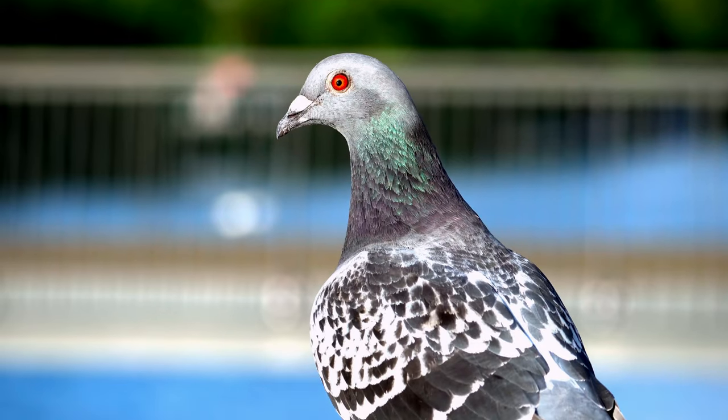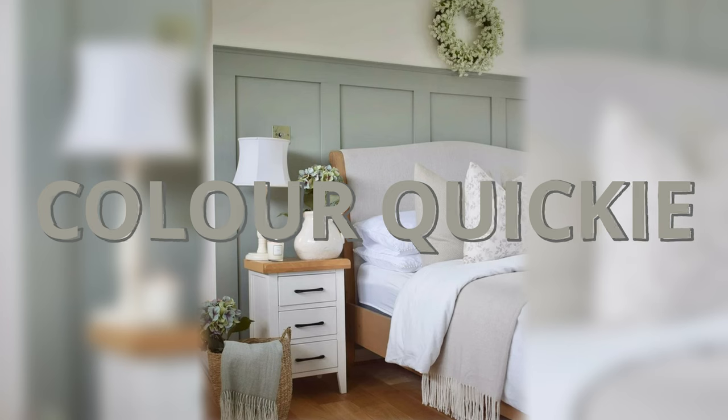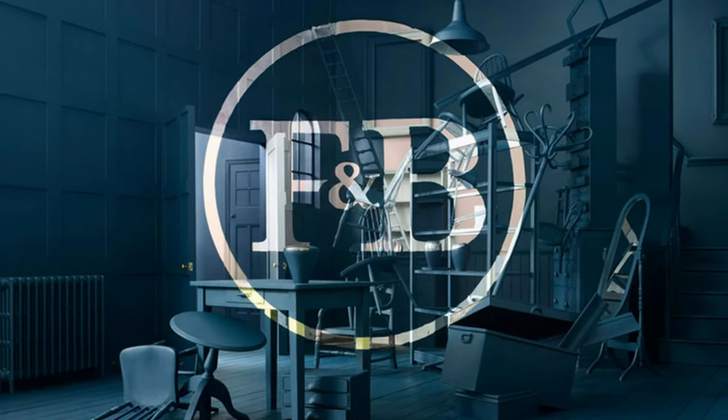You're here because you want to learn about Pigeon, don't you? Maybe you're into really dark nuanced grays that have a little more complexity than you might think at first. Either way, this episode of Color Quickie is all about Pigeon by Farrow and Ball. We're going to talk about this color, some of its complexities, and get into some ways that I might use it in my home, and maybe you can use it in yours.